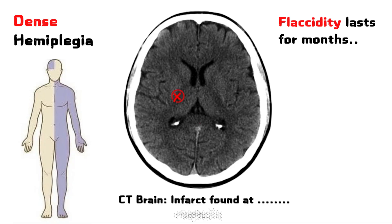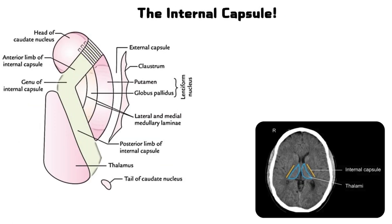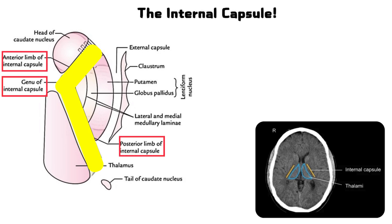The answer lies in the internal capsule, a compact highway of motor and sensory fibers that's critical for function. The internal capsule is divided into three parts: the anterior limb, the genu, and the posterior limb.